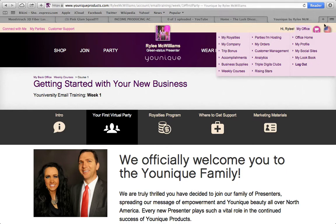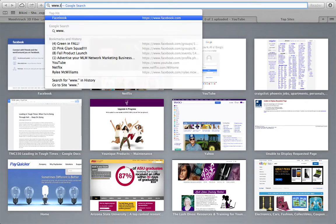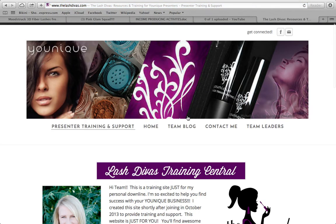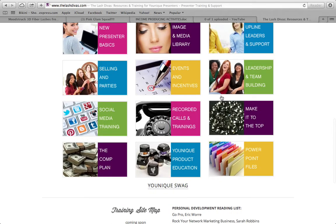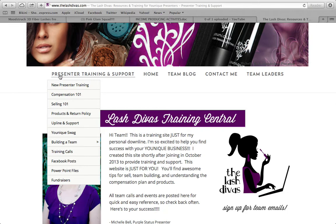Next, our upline Michelle Bell has made an awesome website for us called The Lash Divas — www.thelashdivas.com. There is a password. Scroll down and you'll see all the resources. The place I want you to go is Presenter Training and Support.